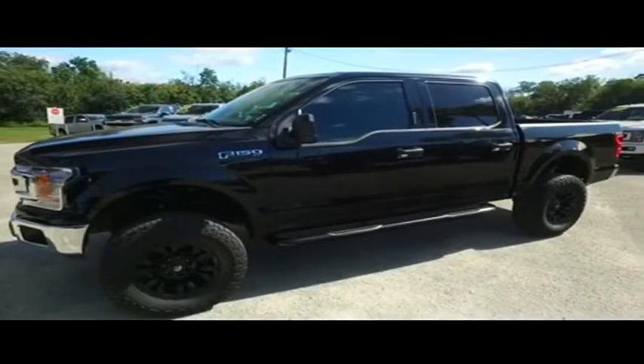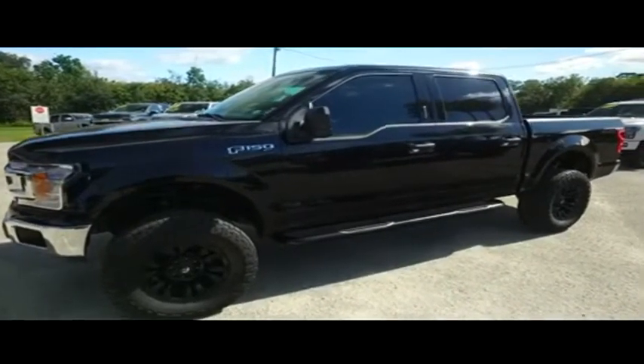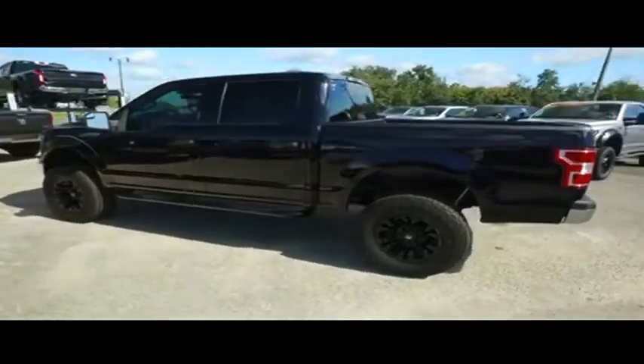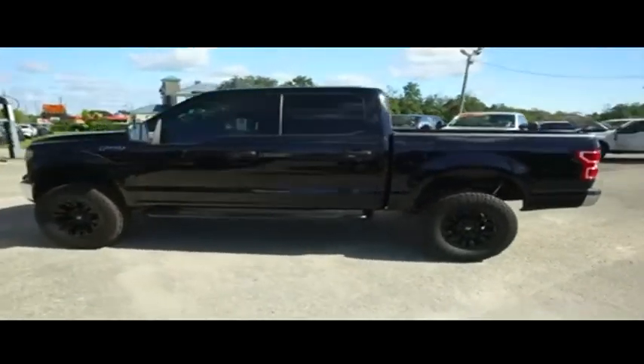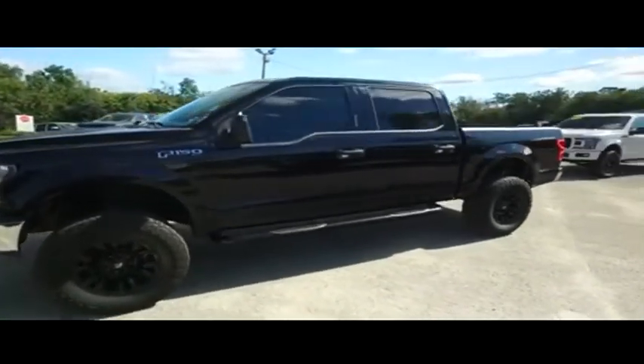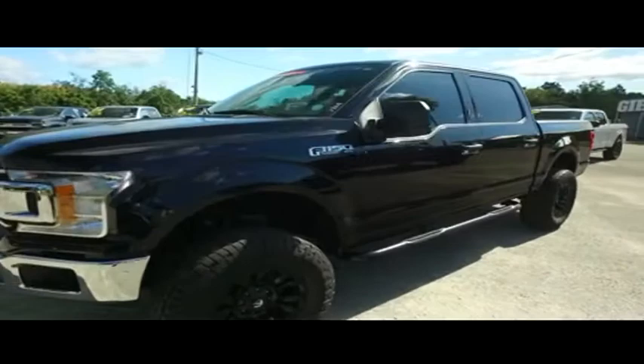Gibson Truck World is located in beautiful, sunny Sanford, Florida. We have the best pre-owned, like-new selection of trucks in the entire country. Today, Gibson Truck World proudly presents this beautiful 2018 looking extreme Ford F-150 XLT crew cab.